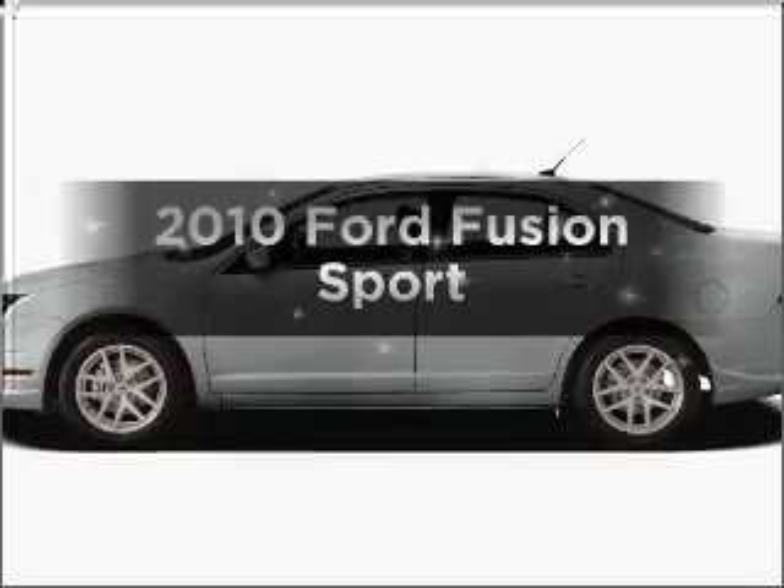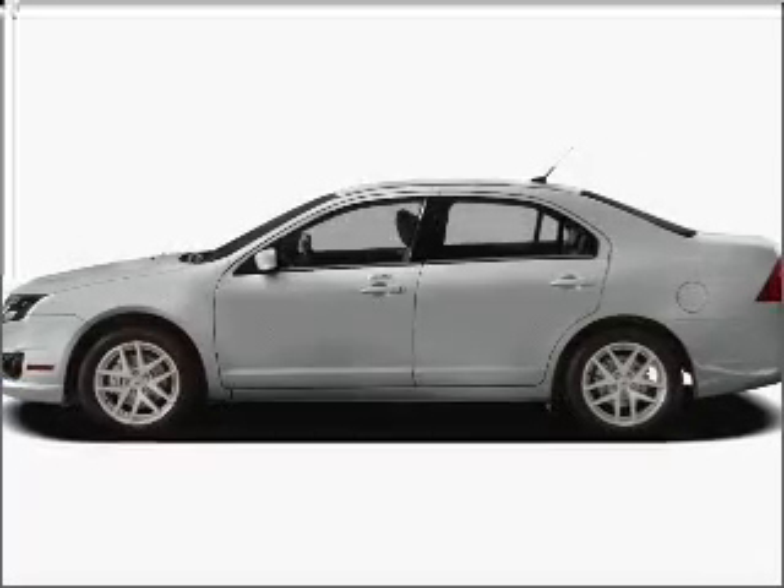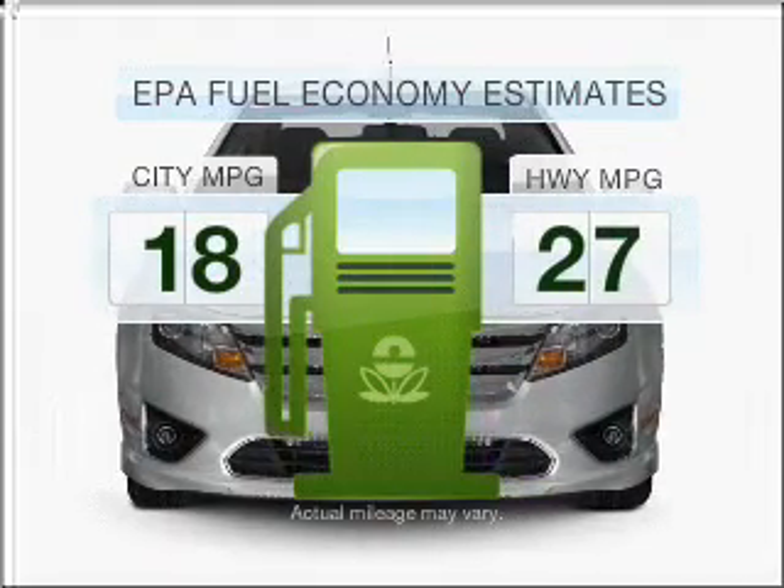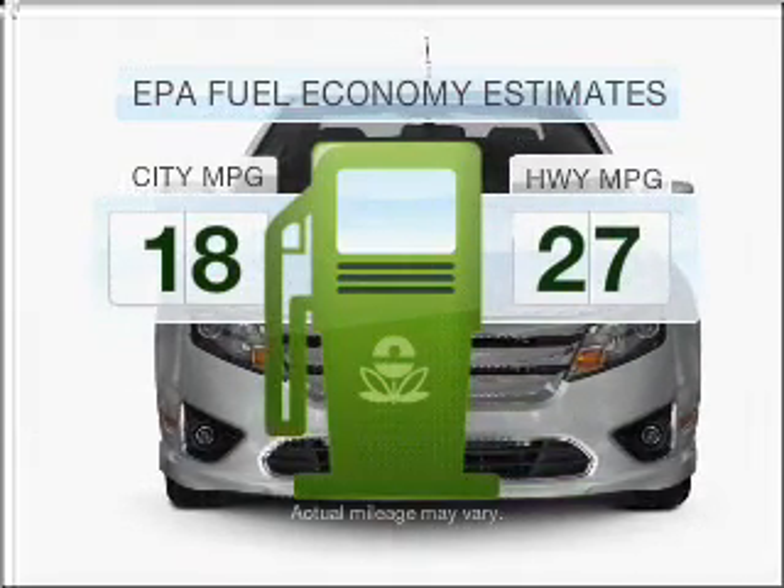Presenting the 2010 Ford Fusion. This is the set of wheels you've been looking for. Run all over town and back home again without worrying about filling up when driving this fuel-efficient ride.